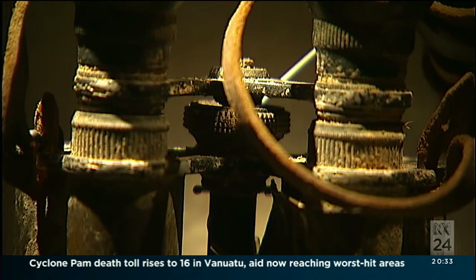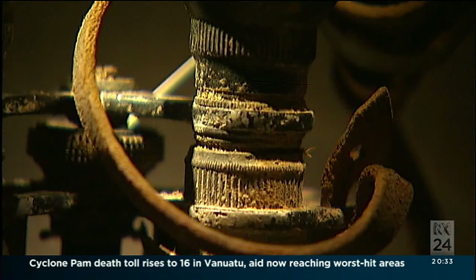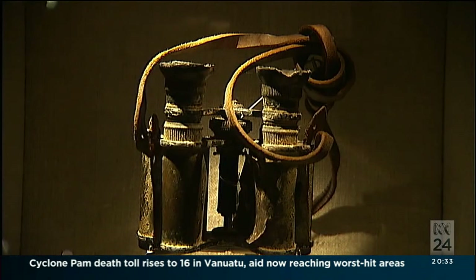Does the fact that the people who were involved in these such significant events were actually holding these items, were touching these items, or wearing them — is that tangible link with history important?